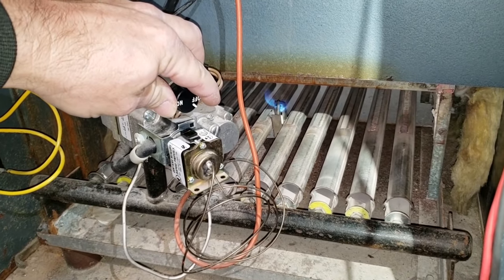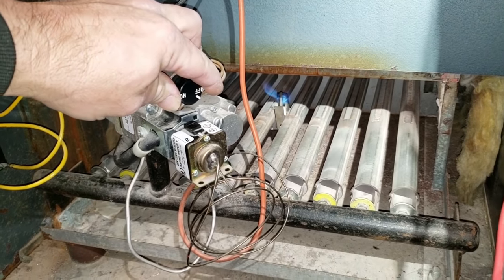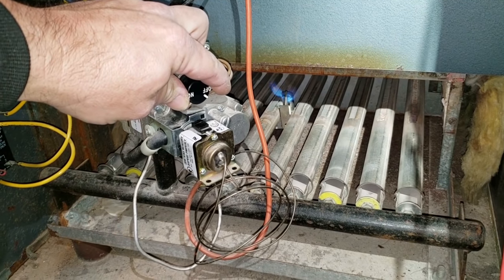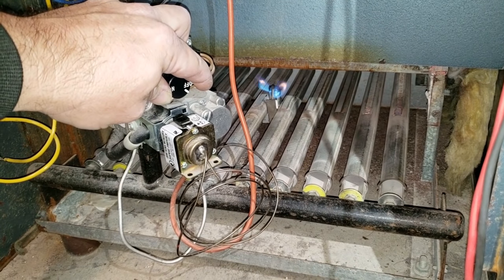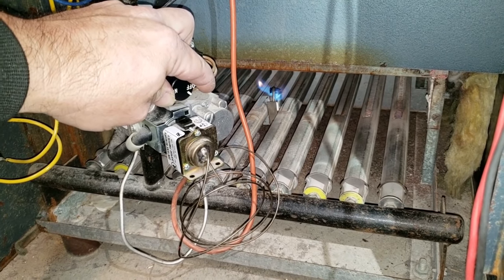I'm keeping my hand on the valve just in case it doesn't light off — this is propane, so light-off can be kind of rough sometimes. We really should probably have the door on; that way all the gas stays in there and it lights off a little smoother.